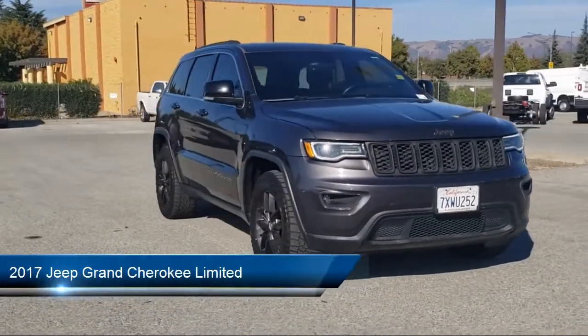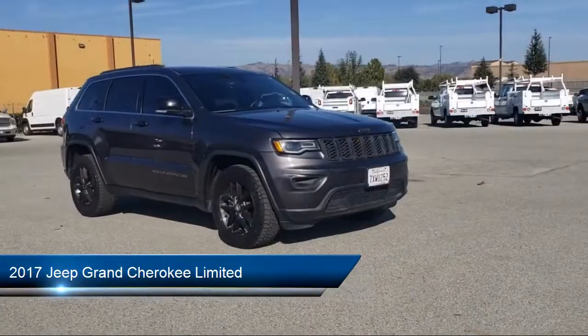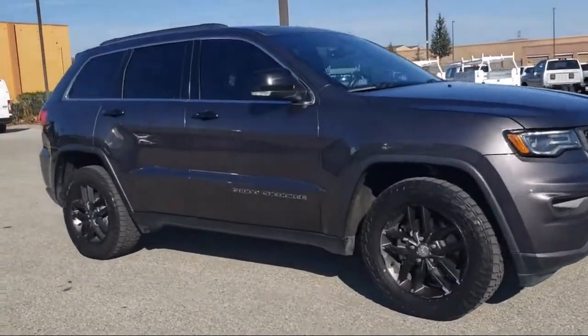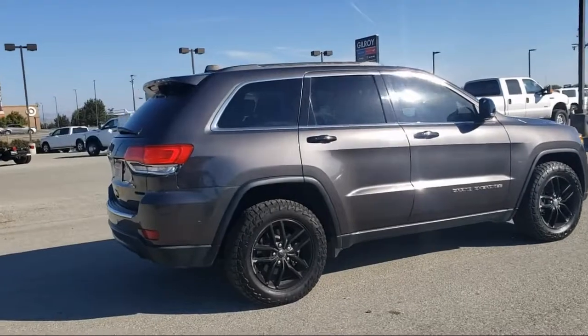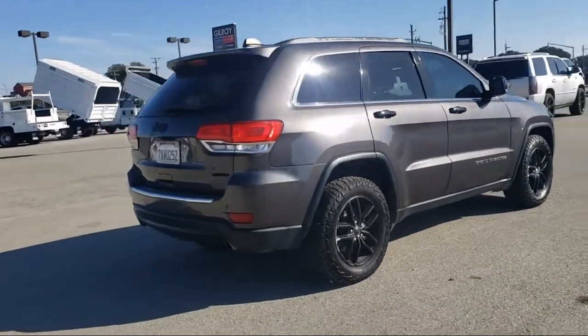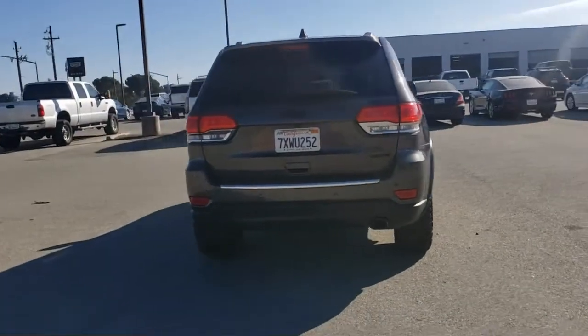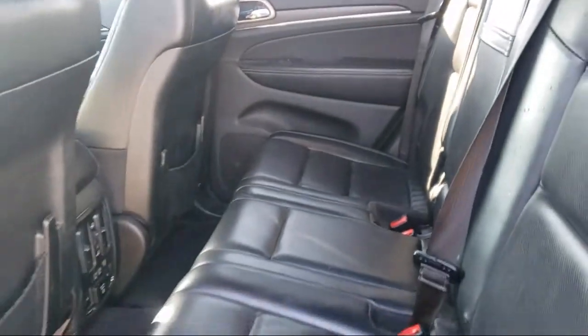It comes equipped with parking sensors, heated door mirrors, keyless entry, heated front seats, roof rack, Parkview rear backup camera, Sirius XM satellite radio, heated rear seats, steering wheel controls, air conditioning, and much more.